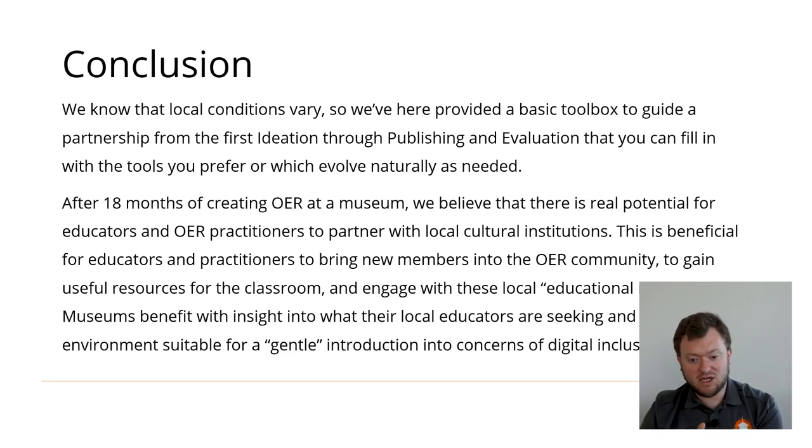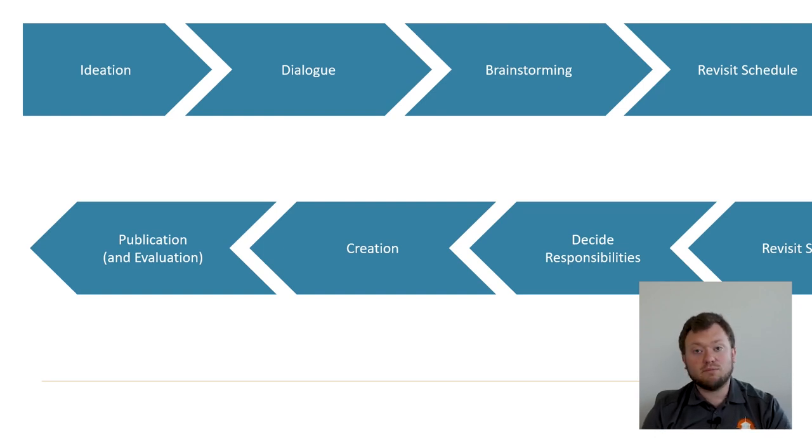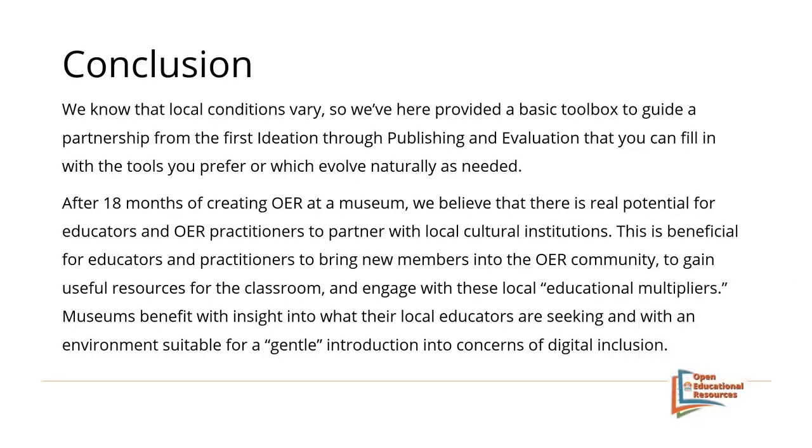So here we've provided a very basic toolbox to guide your partnership from ideation into dialogue, then brainstorming, revisiting your schedule, creation, and finally publishing and evaluation, that you can fill in with the tools you prefer. After 18 months of creating OER at our museum, we see that there's real potential in these partnerships. This is beneficial for educators and practitioners to bring new members into the OER community, gain useful resources, and engage with these local educational multipliers. Museums benefit themselves too — they'll get insight into what local educators want and find an environment that provides a gentle introduction to some important topics.